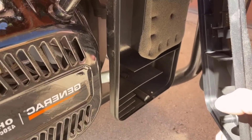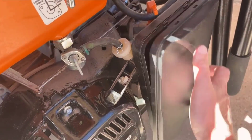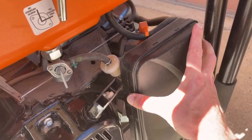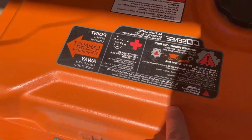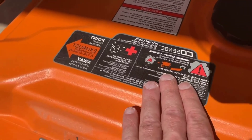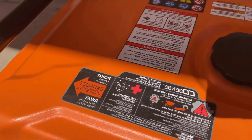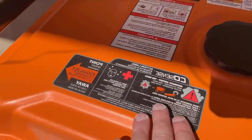Number three: True Power Technology — clean power for electronics. With less than 5% total harmonic distortion (THD), this generator is designed to safely power sensitive electronics and tools. True Power Technology provides clean and stable power, preventing damage to your valuable equipment. Whether it's your home's electronics or power tools on a job site, you can rely on this generator to deliver quality power.